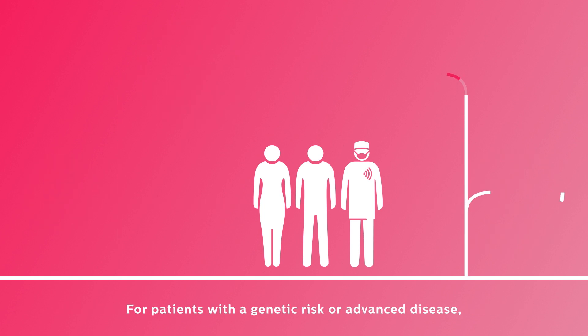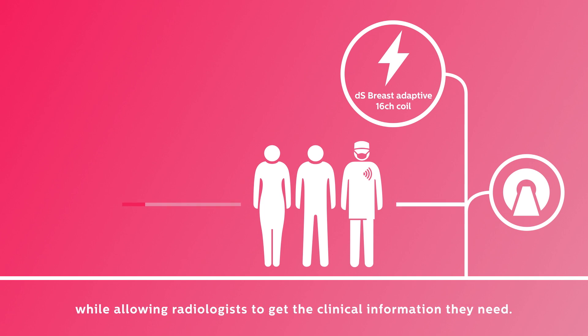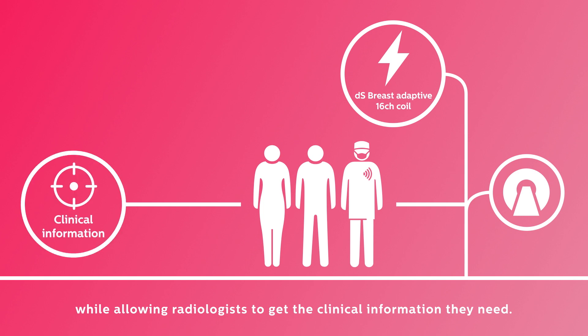For patients with a genetic risk or advanced disease, Philips MRI makes imaging as comfortable as possible, while allowing radiologists to get the clinical information they need.